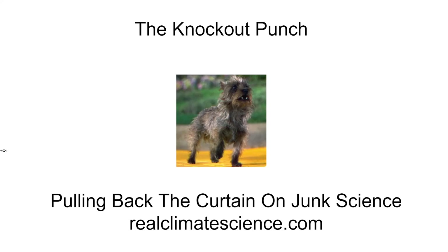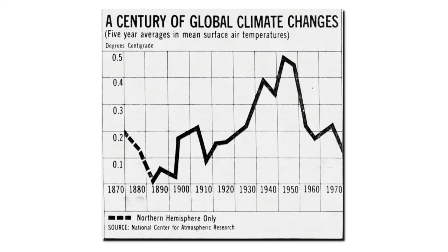We're going to do an experiment today to test the accuracy of official government temperature graphs. First, we're going to look at a graph from 45 years ago, released by the National Center for Atmospheric Research in 1974. It showed a lot of warming from 1880 to about 1940, and then very sharp cooling. The 1974 NCAR graph showed no net warming from 1870 to 1970.